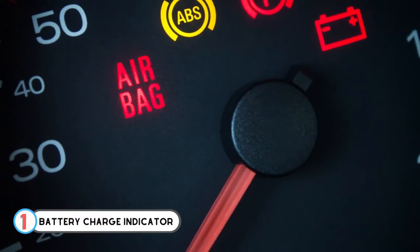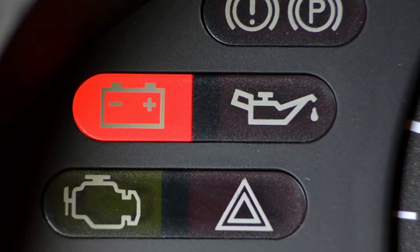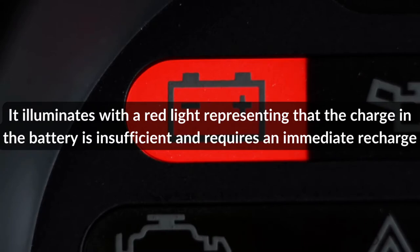Number 1: Battery Charge Indicator. This symbol contains a battery logo. It illuminates with a red light representing that the charge in the battery is insufficient and requires an immediate recharge.